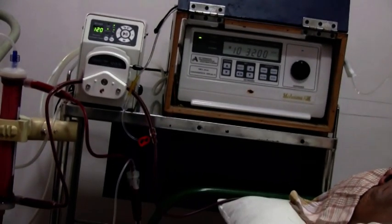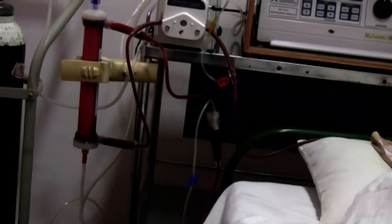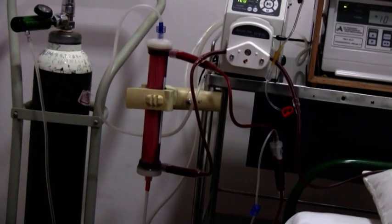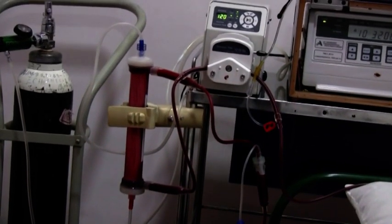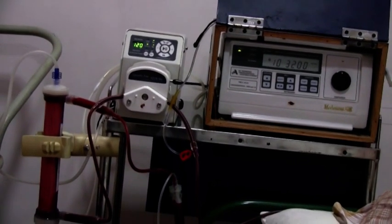Blood is drawn via a Venkath catheter from one arm, and the venous blood is sent to the standard high-flex dialysis cartridge through the bottom port and travels upwards, while ozone gas produced by the medical ozone generator — currently at 3.2 micrograms per ml — is introduced.